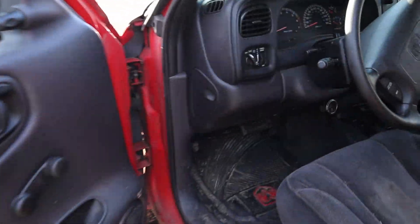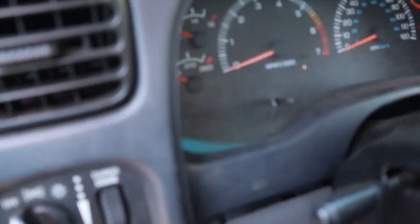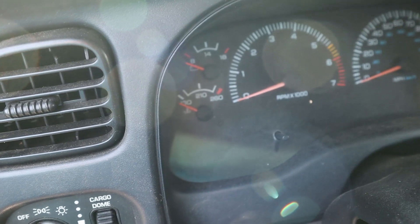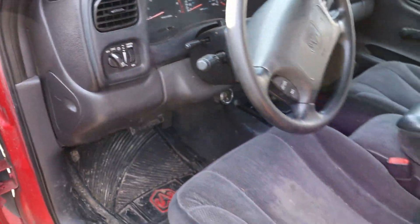I don't have any keys in there, so I can't show you the odometer, but there's like 171,000 miles on it. But as you'll see in a later video, we're getting a brand new engine, so none of that matters.